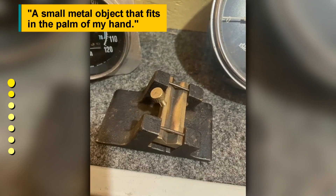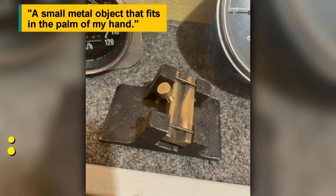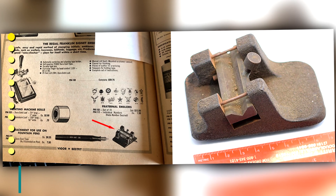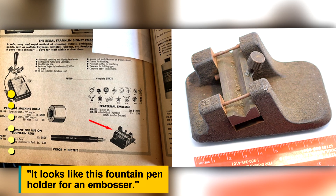A small metal object that fits in the palm of my hand. It looks like this fountain pen holder for an embosser.